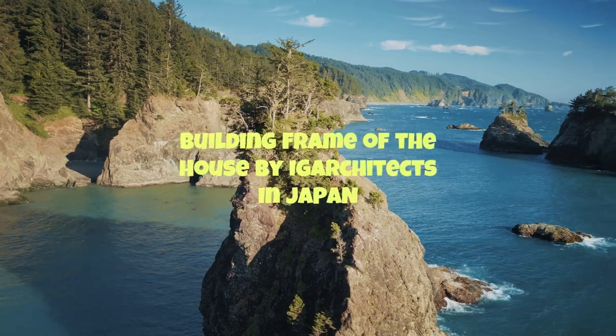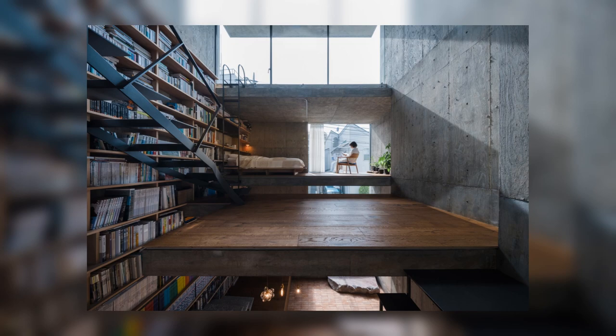Frame of the House by IG Architects in Japan is a small architecture that functions as one big room. There is not much separation wall inside, and the floor creates the space, building frame walls and steps.